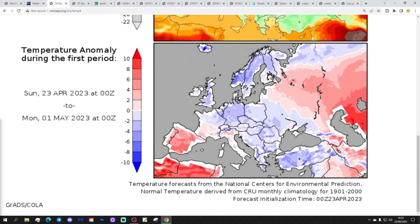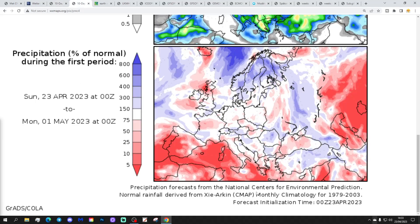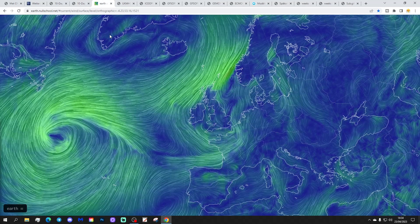Temperature anomalies from the 23rd of April to the 1st of May are below average for the UK and Ireland, with most parts of northern Europe looking cooler than average. There are some quite cold nights to come in the next two or three nights — cover up your delicate plants. Precipitation anomalies from the 20th of April to the 1st of May can be above average in the north, near normal further south.